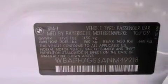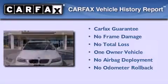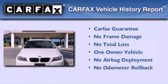With an EPA estimated rating of 28 miles per gallon on the highway, it's easy to see how you can save. This BMW has had only one owner, and it qualifies for the Carfax buyback guarantee.